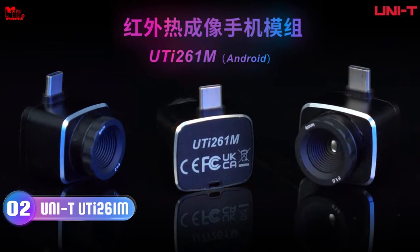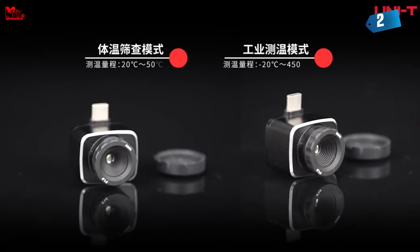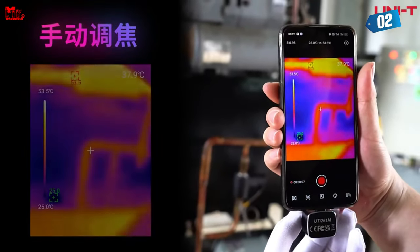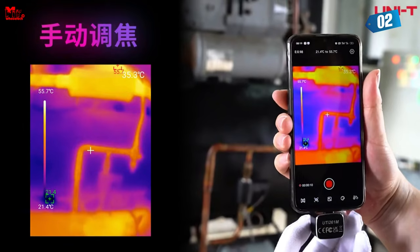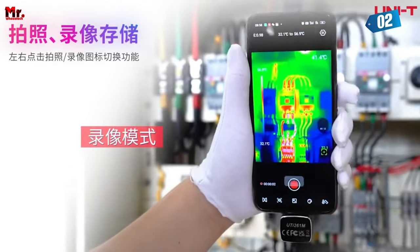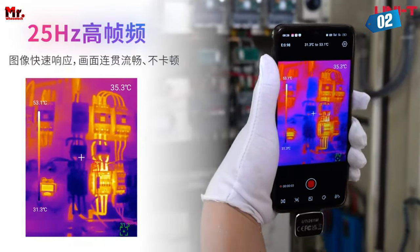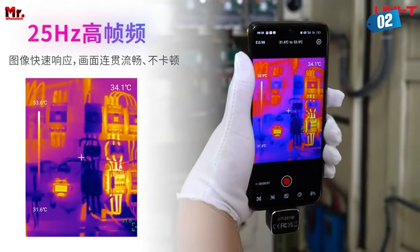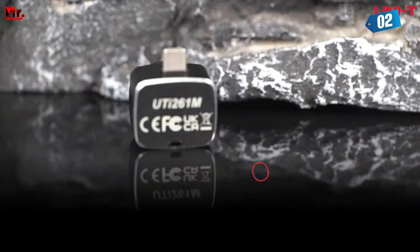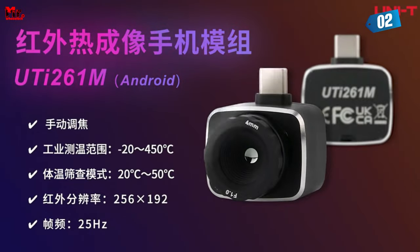Number 2: Uni-T Thermal Camera. Imagine having the power to switch between multiple scenarios with just one click — no more hassle, no more fuss. This device supports two application scenario modes; simply select your preference and you're good to go. It's mobile app compatible with Android 6.0 and above. With a quick twist, you can focus to perfection, and with a blazing 25Hz frame rate, you'll experience seamless and smooth images every time.